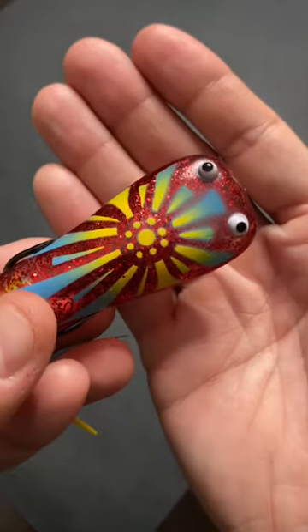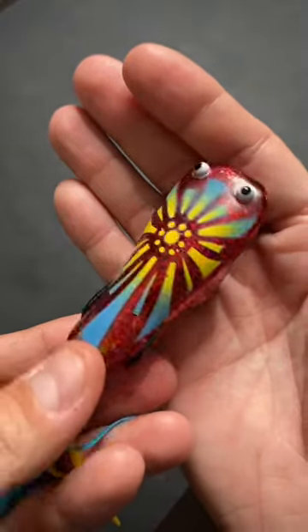Let me know in the comments below if you guys would pay 30 bucks for a frog like this, or am I just ridiculous — and let me know what you'd like to see next.